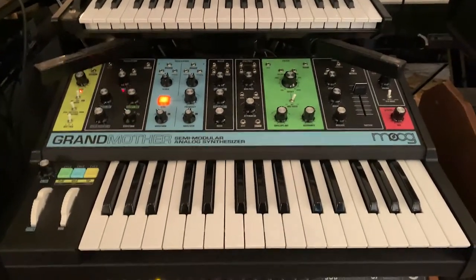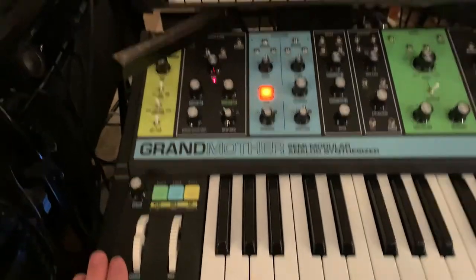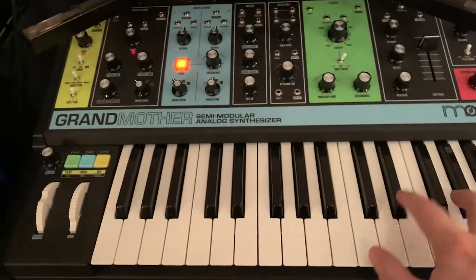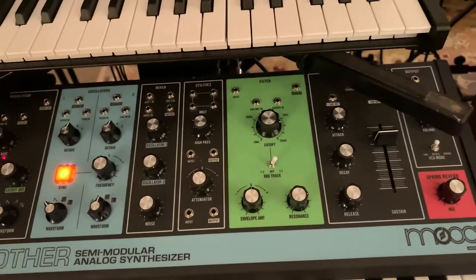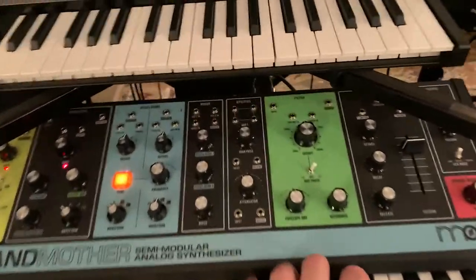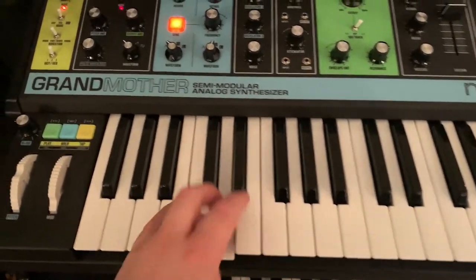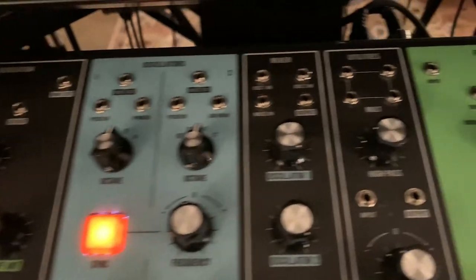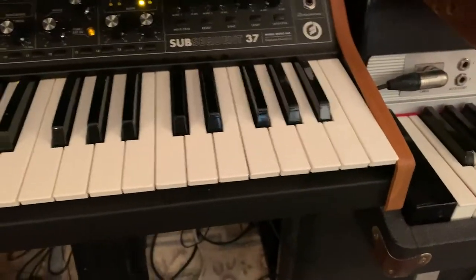Down below it is the Moog Grandmother. I love this thing. The key bed feels fantastic, the controls are nice, and you can just feel the build quality even though it's got plastic side caps. It just feels like a sturdy machine and it sounds fantastic. The spring reverb is really cool. It's a great noise maker but I also love it for synth solos. The filter sounds great and it's got something like 40 patch points, so it's semi-modular, as they say in the manual. Great little piece.